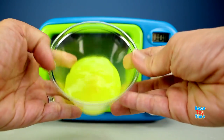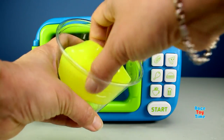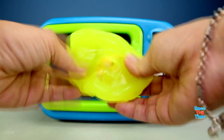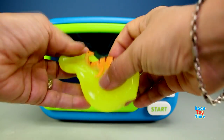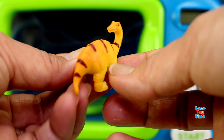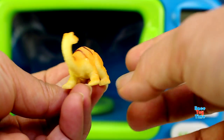Let's see what we have. What do we have here? I'm excited to know. Hey, we have a dinosaur! It's an Apatosaurus. This is very cute.